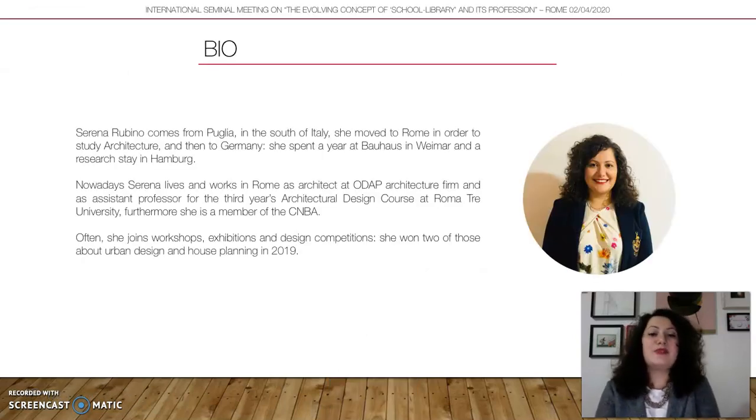I am an architect. I come from Puglia in the south of Italy. I moved to Rome and Germany in order to study architecture — I was in Bauhaus in Weimar and also in Hamburg. Nowadays I live and work in Rome, where I'm an architect in a startup architecture firm and an assistant professor in the third-year design course in the architecture faculty.